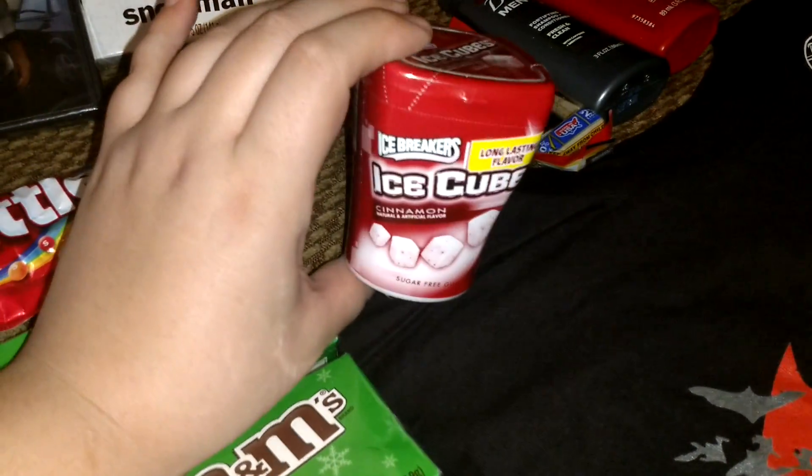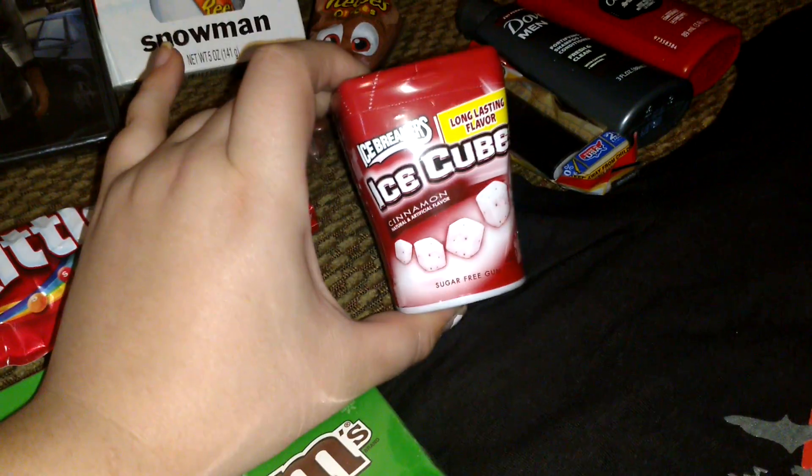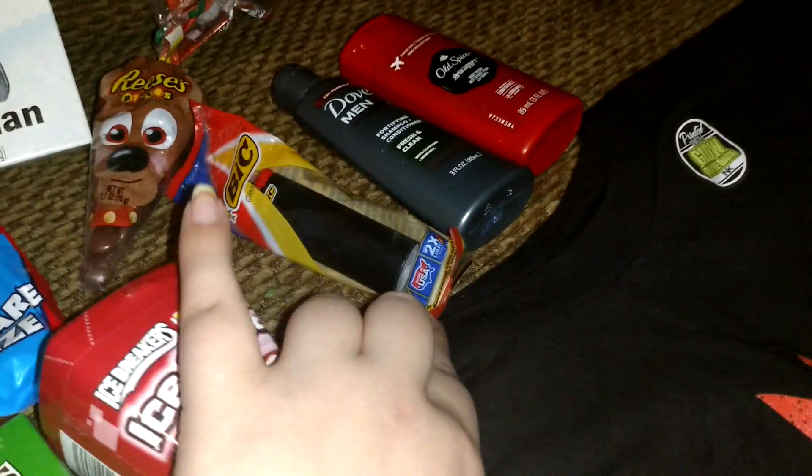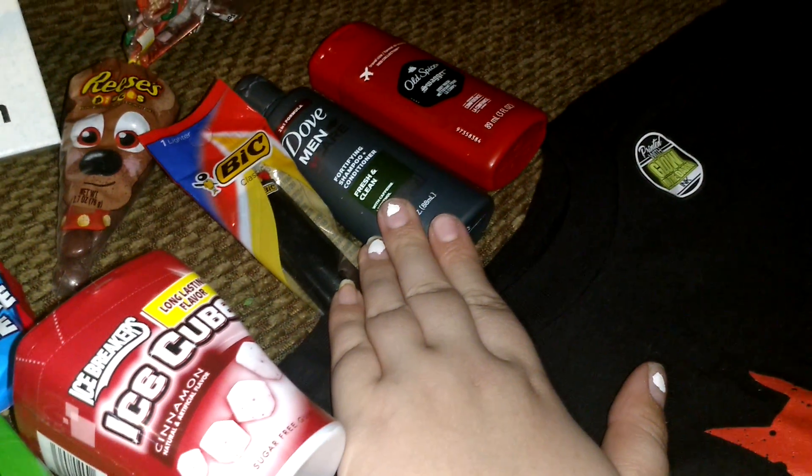A Batman shirt. Some gum — I know he likes Big Red but I decided to get the bigger one. A lighter because my husband is a smoker. Shampoo, conditioner, and body wash.